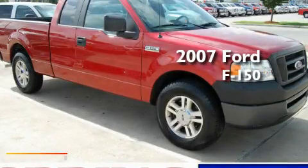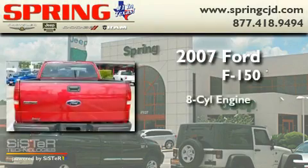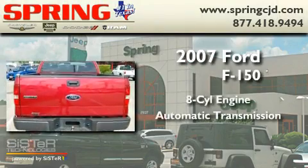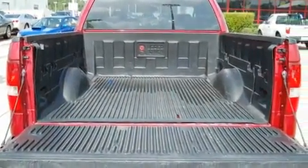This is a 2007 Ford F-150. It has an 8-cylinder engine and an automatic transmission. Its top features include alloy wheels, a bed liner, and a security system.